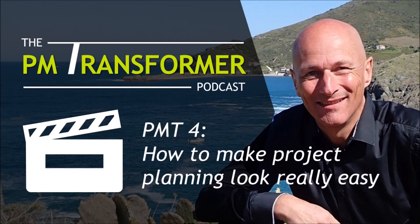That starts already with the first keyword: the definition of done. If you follow my episodes, you know that I've been talking about the definition of done in episode number three of the PM Transformer Podcast. If you didn't listen to that episode, please go back and jump on it, because today's episode builds upon episode number three. I will very quickly dive into some basics of the definition of done.